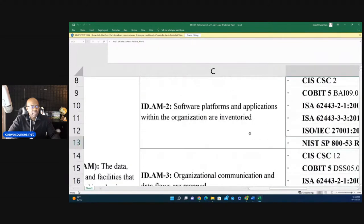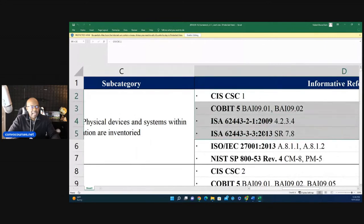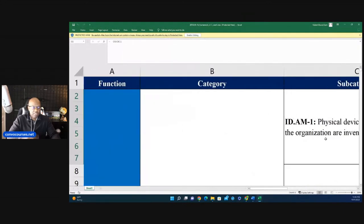The book explains each subcategory in painstaking detail and maps everything out — mine's more updated than what's on the actual NIST site. A lot of work went into this, especially on the downloadable resources that come with the book.